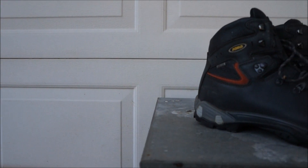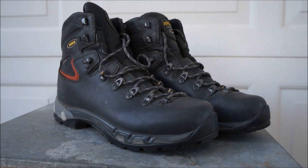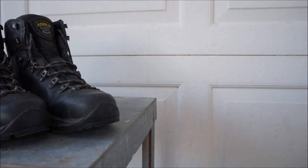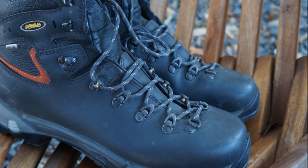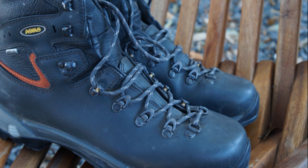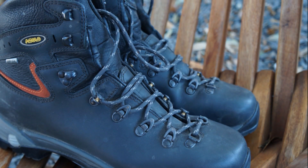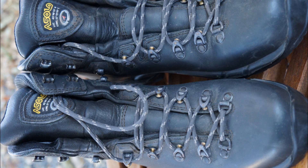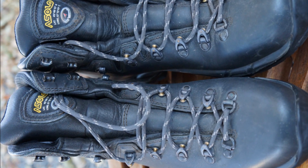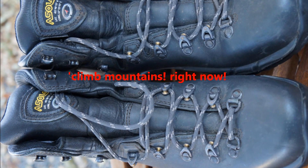Now here's the one you want to be looking out for guys — the TPS 520 full leather Asolo boot. A little bit more rare, but you will find them out there. Beautiful boot. All leather. It retails at $285 at any outdoor store. Just look at the craftsmanship of that boot — you can climb any mountain in America and you will be just fine.